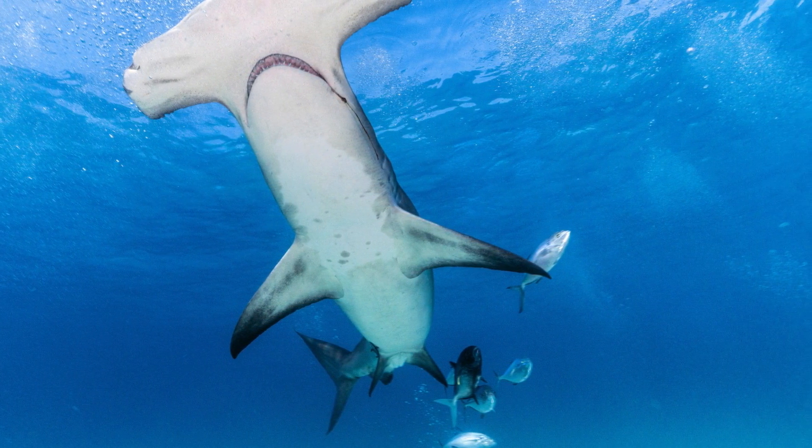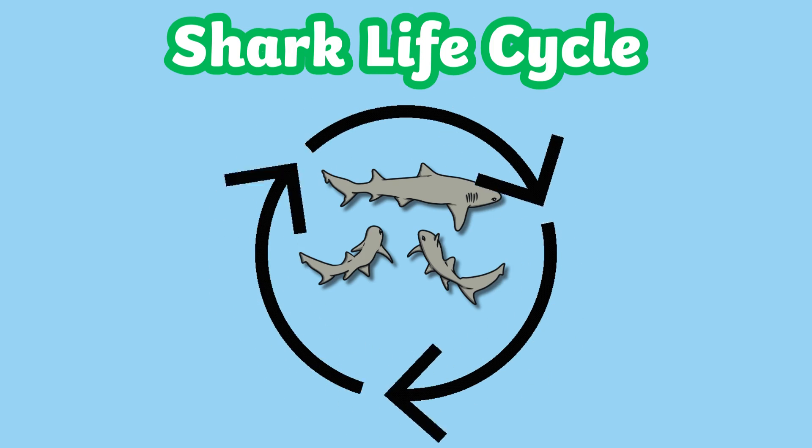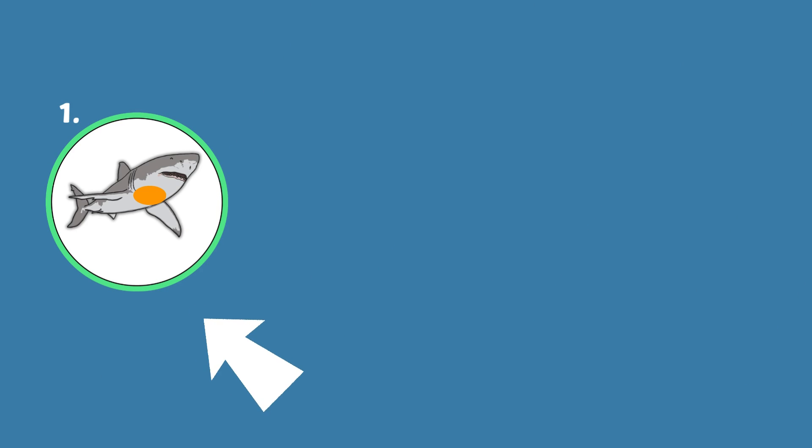Let's take a quick look at the shark life cycle. Stage one is pregnancy. This stage can last from nine months to three years depending on the species. Sharks can carry their offspring in different ways before being born.